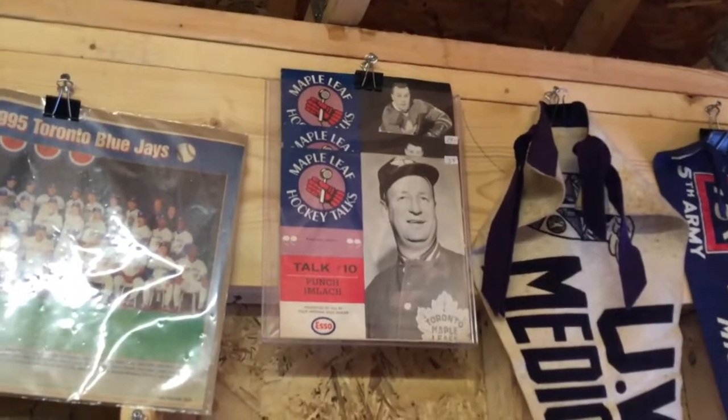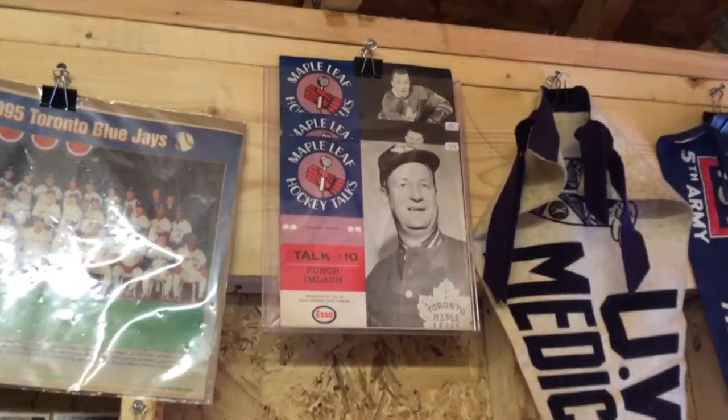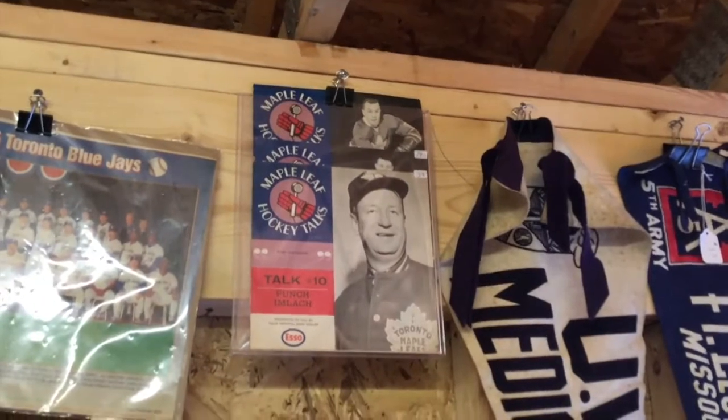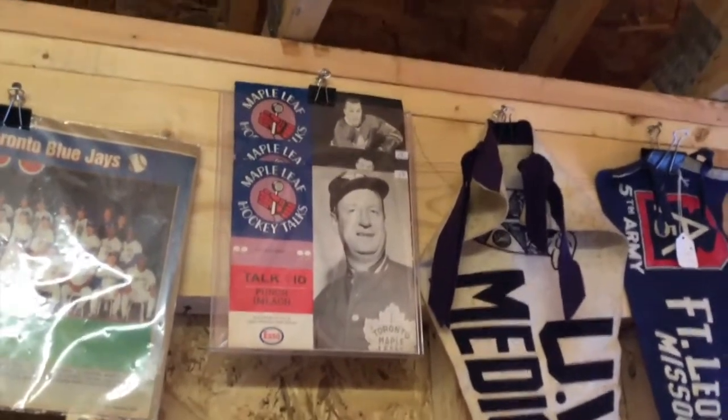In specialty areas, those records up there were put out by SO Gasoline. There was a set of 45 records where players and coaches were talking. Having those is very valuable, and the Tim Horton one is extremely interesting.